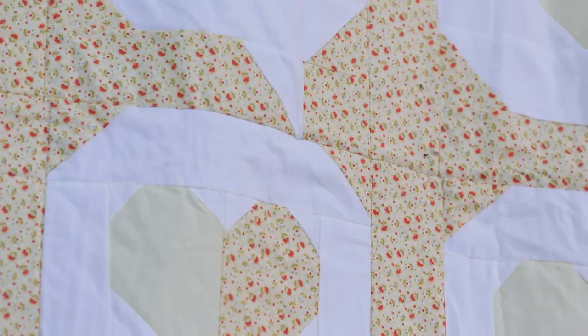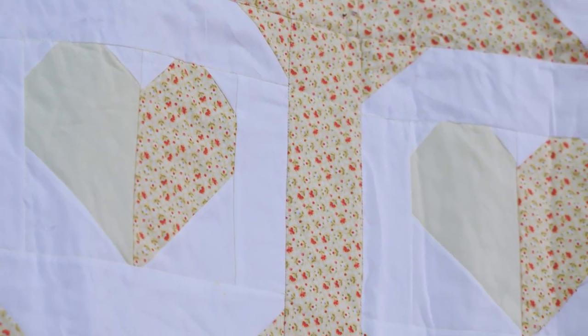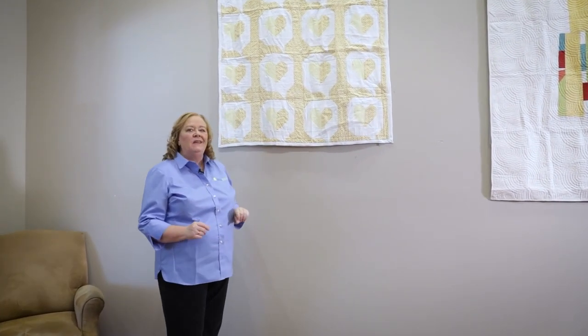First up, we have this really fun emoji quilt. It's called I Heart You, and this was actually Porphyria's very first time being part of a sew along, and she said she loved it so much — no pun intended. The fun thing about this quilt is that quilters sometimes think hearts always have to be pink or red, but no, they can be yellow or any other color.